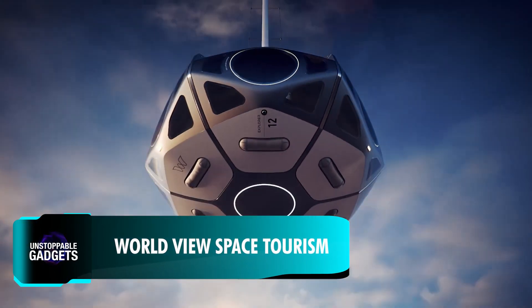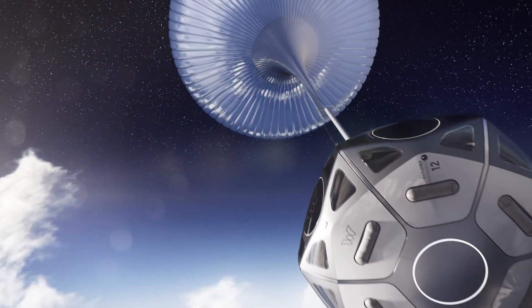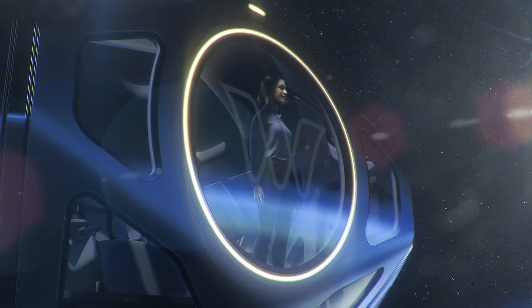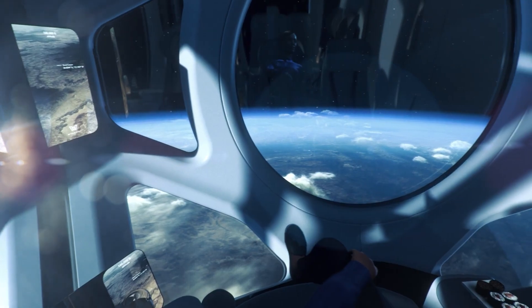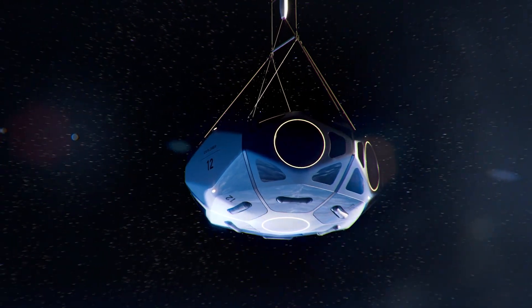When you think of space tourism, it might seem prohibitively expensive. However, Arizona-based company Worldview offers a more affordable option at around $50,000. This price includes a journey for up to eight passengers and two crew members in a pressurized capsule carried by a massive helium balloon, ascending gently to an altitude of about 30 kilometres.